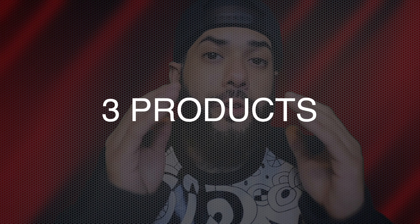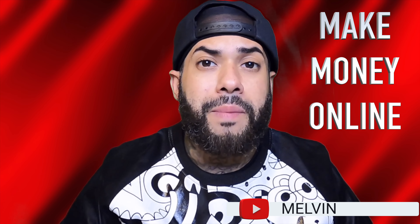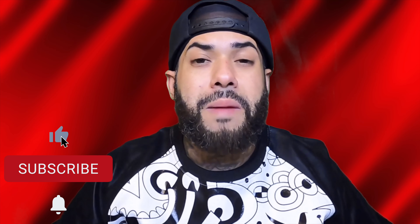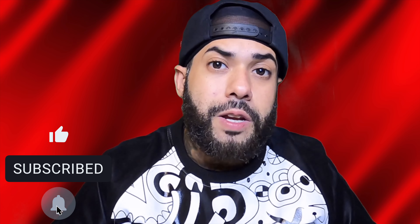In today's video I'm gonna be sharing with you three products I recommend for you to go out here and sell this month to make some really good money. What's going on everyone, it's me Melvin and I'm back again. On this channel we talk about make money online, print on demand, how-to tutorials and reviews. If this is content you like, do me a quick solid — smash that like button, destroy that subscribe button, and make sure you hit that notification bell.